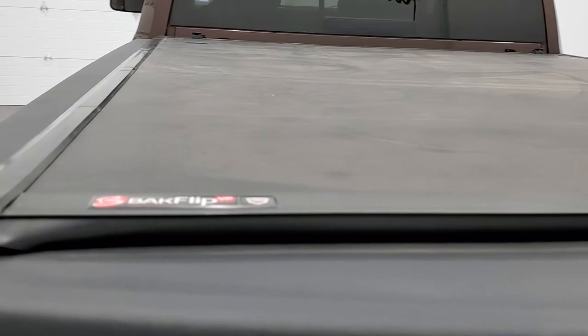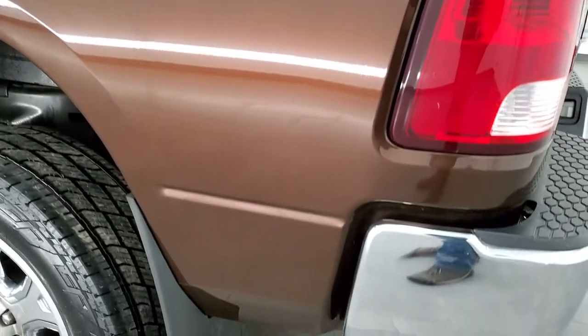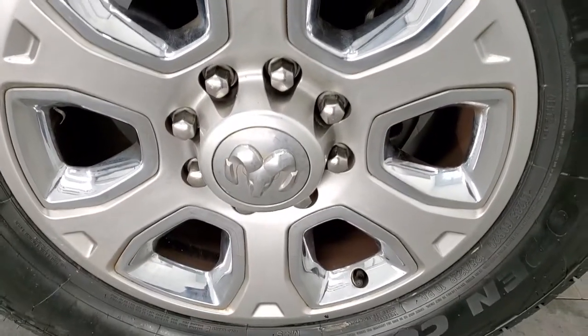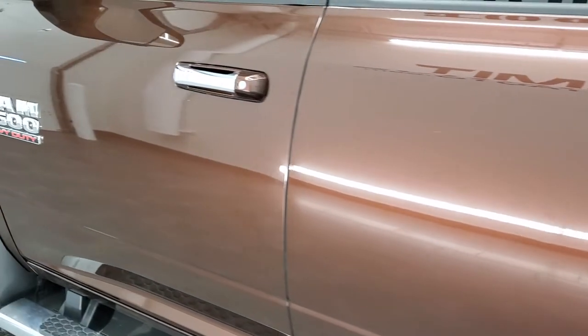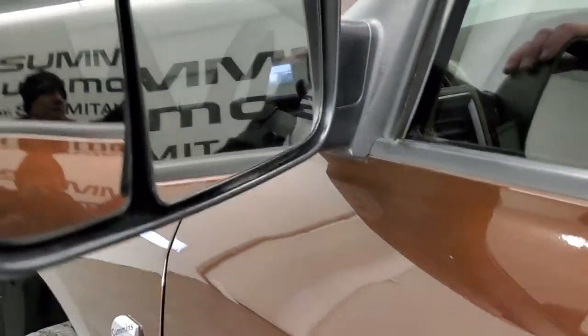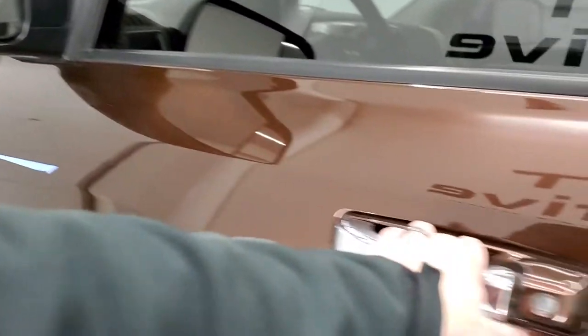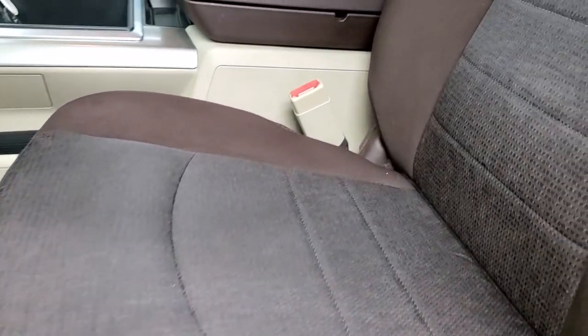The bed is in really nice shape and the spray-in bed liner is in really nice shape as well. It comes with a Backflip fold-up tonneau cover, also in nice condition. Going down the driver's side, it's just as clean as the passenger side — no dents or dings on the box. This one does come with heated fold-up tow mirrors that fold up and fold in, and they have directional signals on the side.